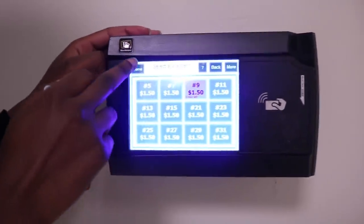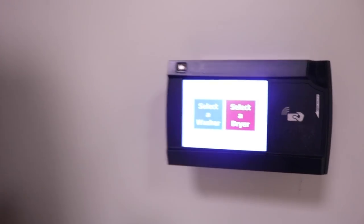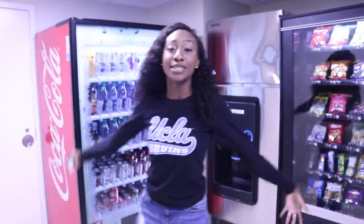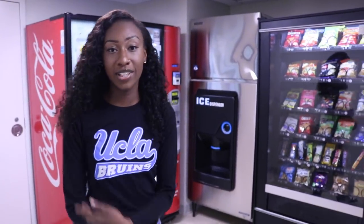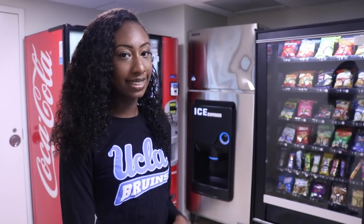This is where you pay. We also have vending machines — drinks, snacks, and ice. So if you get hungry or thirsty in the middle of the night, you can just stop on by here.